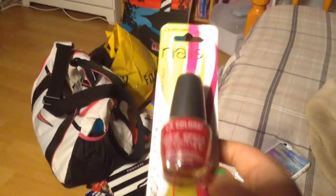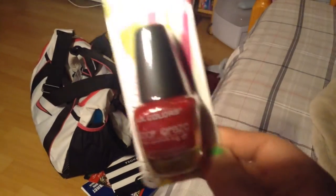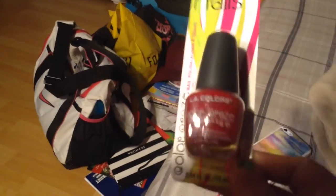Hey guys, Taylor here, and I'm just doing another Dollar Tree haul. The first item I got was this LA Colors Color Craze in Hot Blooded, and this is the color that I picked out — I thought it was cute.